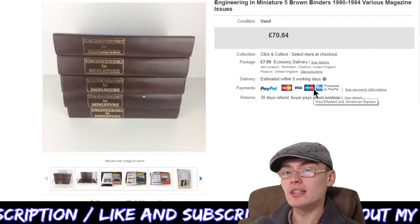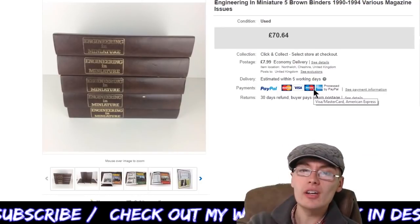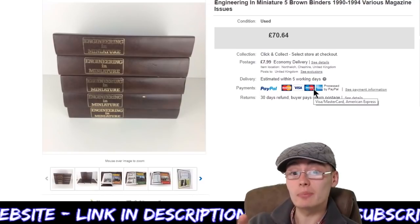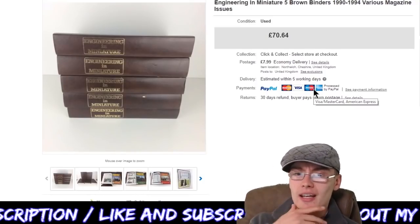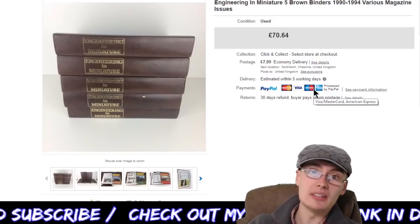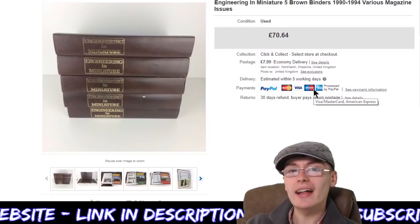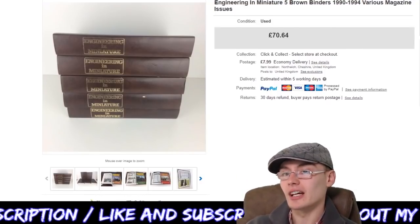Next we've got Engineering in Miniature — five brown binders, various issues from 1990 to 1994. I had these on for a year or so, maybe even a little longer. I believe I paid around a fiver or maybe a tenner in a charity shop. I didn't get the full £70 I had them listed at — I got £50 plus postage because I was more than happy to take a lower offer having had them so long. Pretty happy with that though, and I'm not too bothered about waiting on higher value items. £50 plus £7.99 postage.